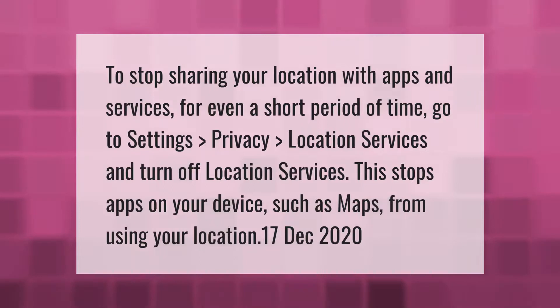To stop sharing your location with apps and services, even for a short period of time, go to Settings, Privacy, Location Services, and turn off Location Services. This stops apps on your device, such as Maps, from using your location.